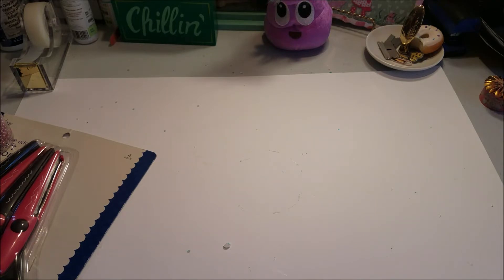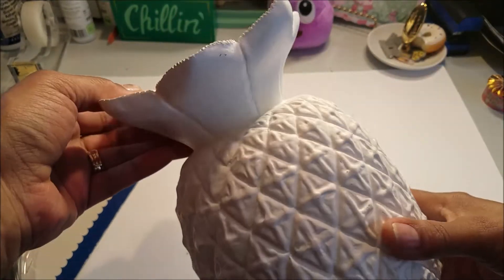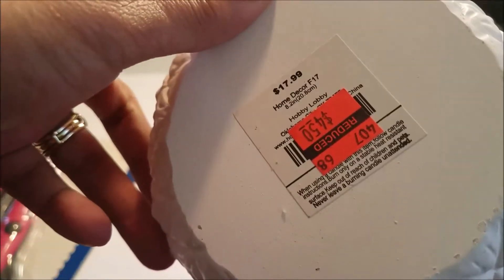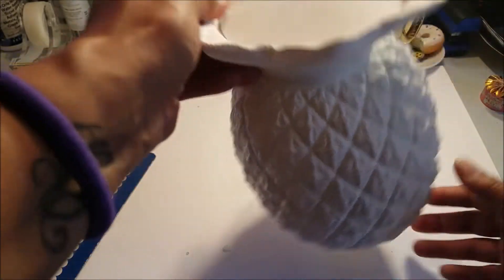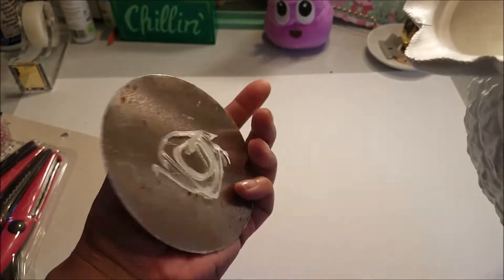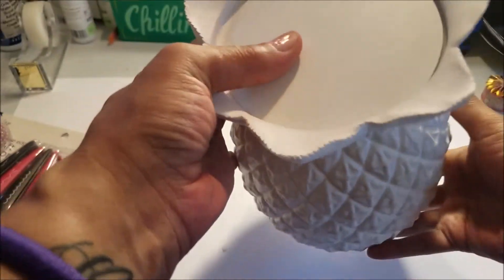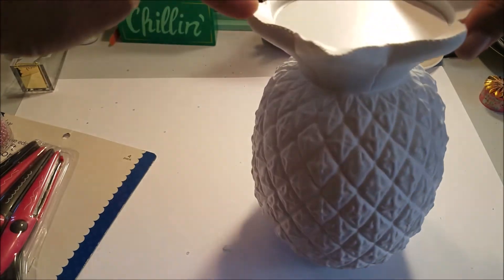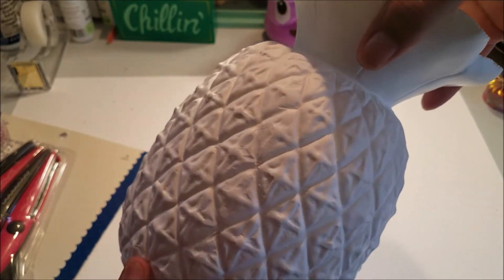Over in the clearance section I found this big ceramic pineapple. It was $4.50 — originally $18. Most of their summer stuff is being cleared out. It was in clearance because this piece keeps falling out, but once I scrape the glue off I'll glue it back. I don't know if I'm going to paint it gold, pink, seafoam green, or just leave it white — we'll see.